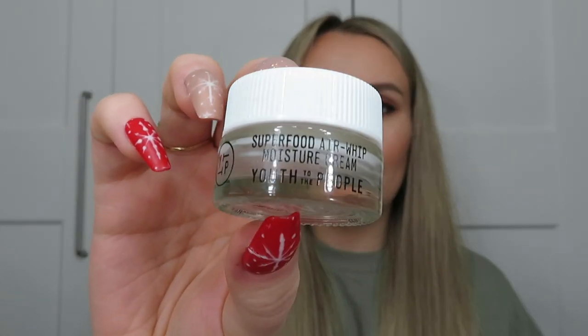Last few products — a couple more bits of skincare. First, a moisturiser from Youth to the People: the Superfood Airwhip Moisture Cream, just a sample from Cult Beauty. It's got kale, spinach, and hyaluronic acid. It's a creamy consistency but as you rub it into your skin it just melts away — super lightweight. I think this would be perfect for me as an all-round moisturiser. I did look to repurchase but it wasn't available at the time — I think it's back in stock now, so I might look at getting the full size. The consistency is just so different — thick and nourishing, but it melts away so it doesn't feel heavy on your skin at all. I really like that one.